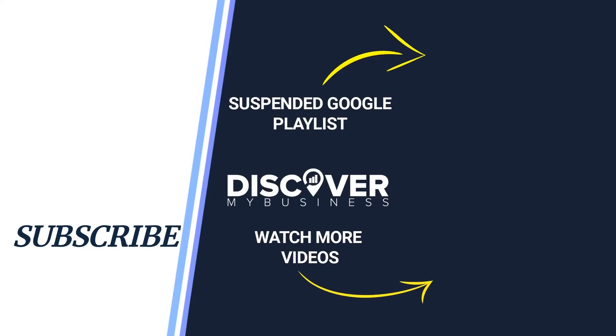Hope you found the information useful. Don't forget to subscribe to our YouTube channel and check out our videos with other great Google marketing solutions for your business. Thank you, have a good day, bye!